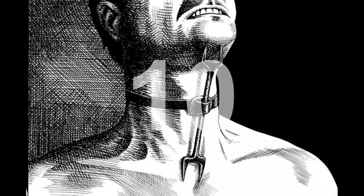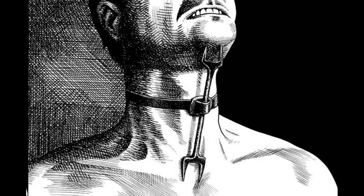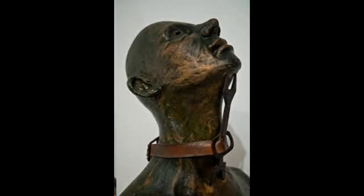Number 10: Heretic's Fork. This torture device consisted of a metal piece with two opposed bi-pronged forks attached to a belt or strap. One end of the device was pushed under the chin, the other to the sternum, and the strap was used to secure the victim's neck to the tool, while the victim hung from the ceiling or was somehow suspended so they could not sleep. If their heads dropped, the prongs would pierce their throat and chest.